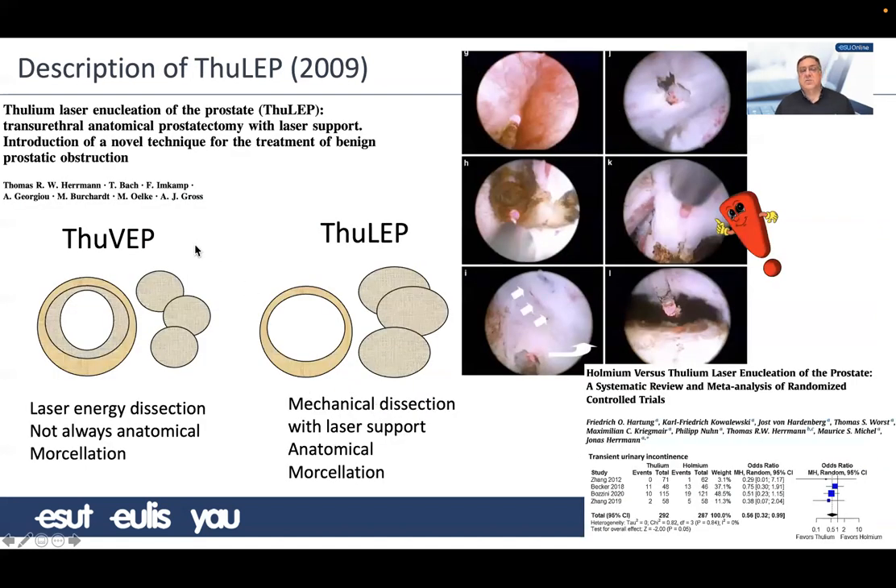Thomas Hermann described ThuLEP in 2009. Up to that time, the Thulium vapoenucleation was trying to remove three lobes but many times not following the right plane. ThuLEP used mechanical dissection with the scope and used the laser to cut fibrous tracks and coagulate, describing the basis of a three-lobe enucleation technique with Thulium. They published a meta-analysis of randomized controlled trials comparing it to Holmium, finding a slightly lower incontinence rate but still significant, and again you can see the mucosal curtain in these graphs.